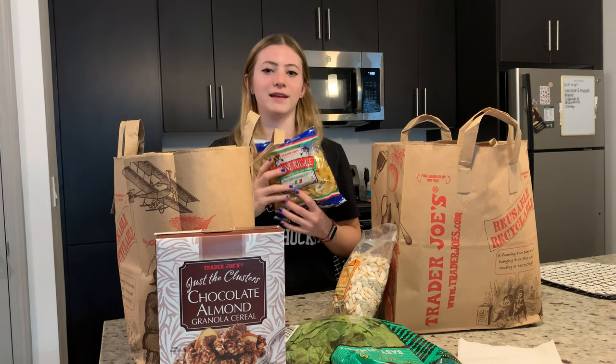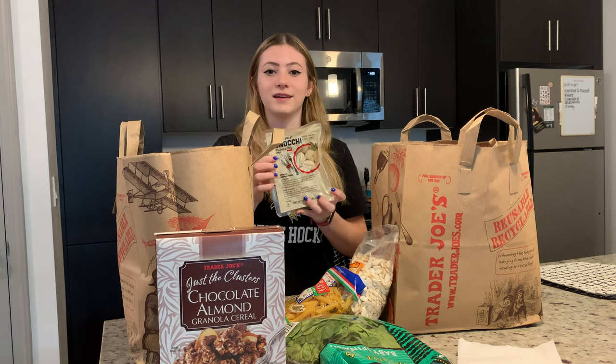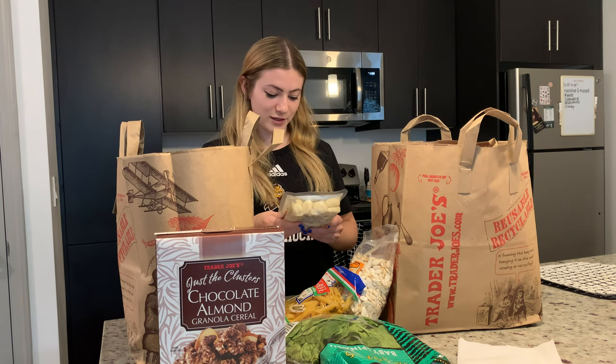I got some penne — I love penne. And gnocchi; I usually get gnocchi from home but this one looks pretty good too.